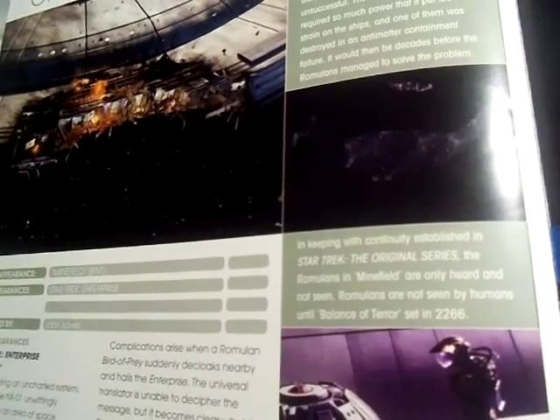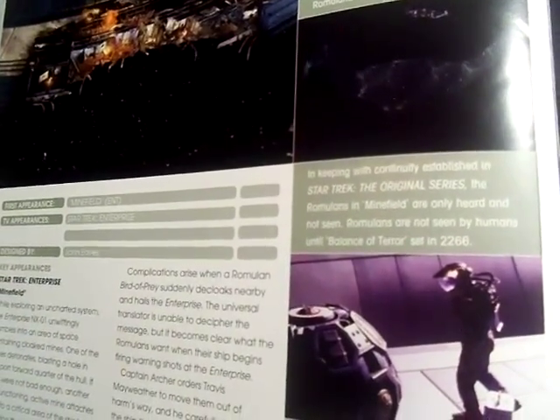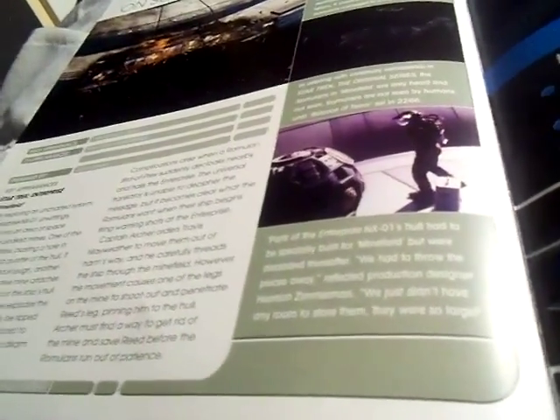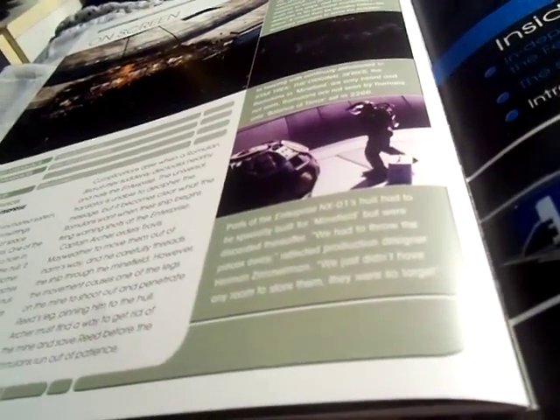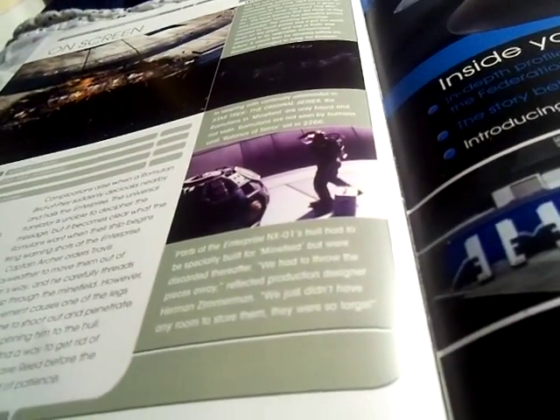In keeping with the continuity established in the original Star Trek series, the Romulans in 'Minefield' were only heard and not seen. Romulans were not seen by humans until the end of 'Balance of Terror,' which was set in 2266. Parts of the Enterprise NX-01 were specifically built for 'Minefield' but were discarded afterward — they had to throw the pieces away as they did not have any room for them, given how large they were.